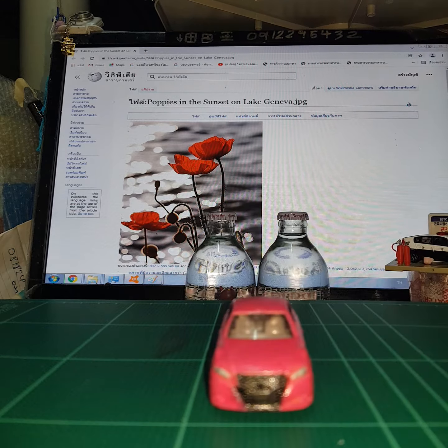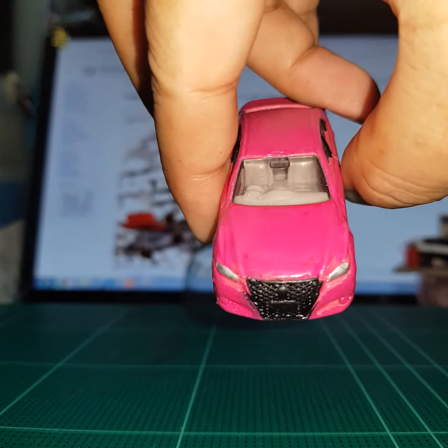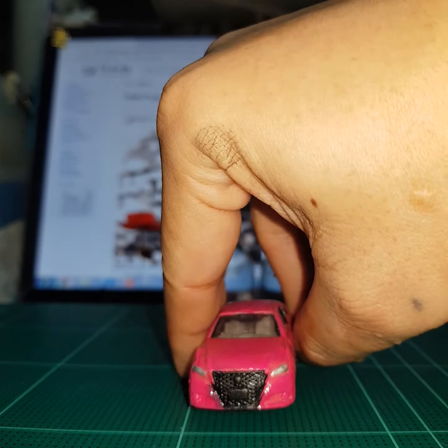Original Tomica. One of the rare items of Tomica. Thank you.